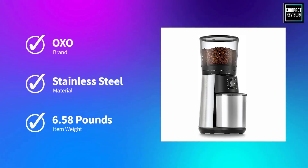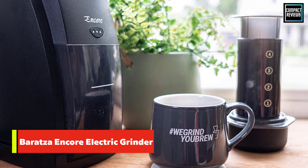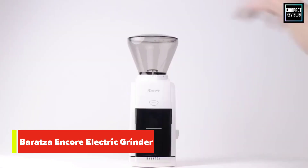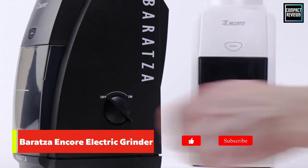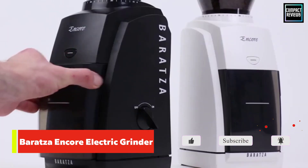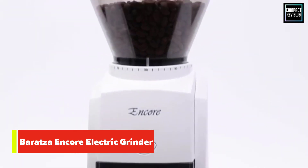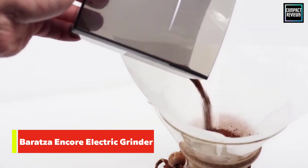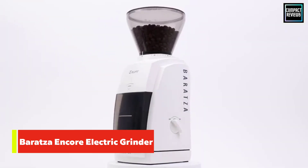Number two: Baratza Encore Electric Grinder. As a brand, Baratza came up in our reporting more often than any other. Some favor its higher-end models, but nearly a dozen of the coffee aficionados we spoke with recommended this more affordable option, highlighting its quality performance and solid build especially for the price. It's simple to use and super consistent. Laro told us: 'I've had one for almost three years now and it's still amazing.'